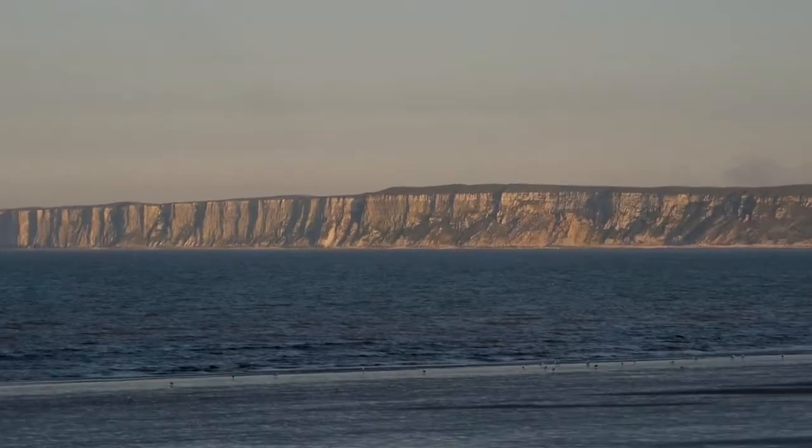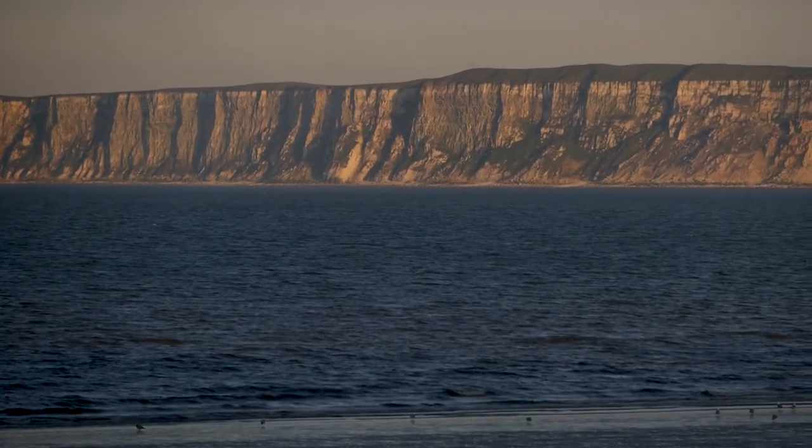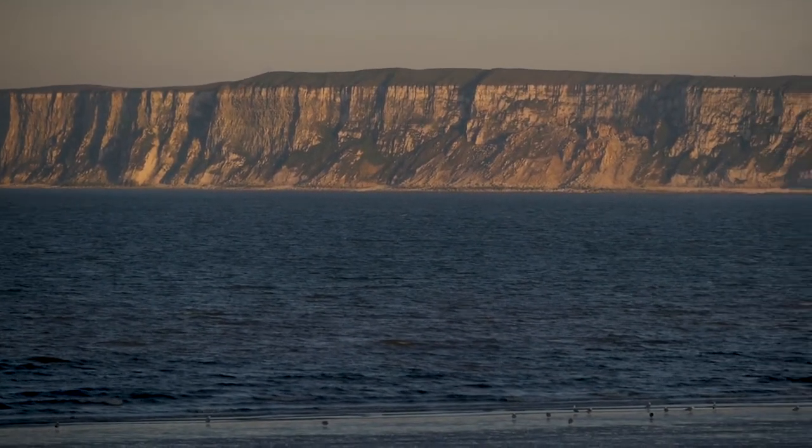Well, I'm absolutely gobsmacked. I'm here in Filey and I just wasn't quite prepared for how absolutely, utterly gorgeous it is. Look at this beautiful coastline.